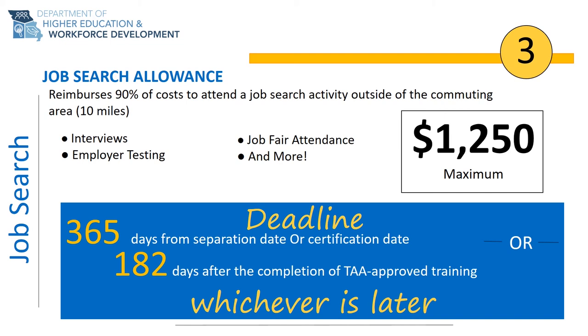Allowable expenses may include mileage, per diem or lodging, tolls, airfare, and more. The deadline to apply for job search allowance is 365 days from your TAA certification date or 365 days from your separation or layoff date, whichever occurs last. Individuals who attended training through the TAA program will also have an additional 182 days after the completion of training to apply for this benefit.